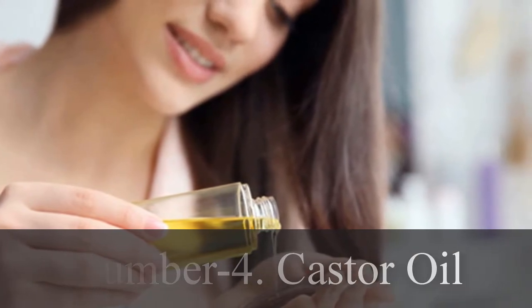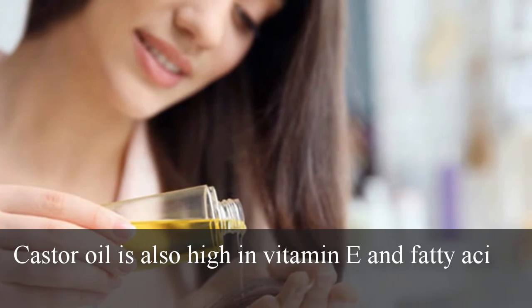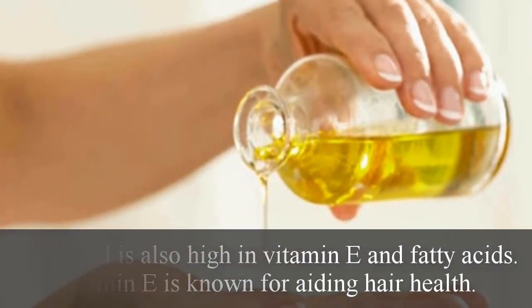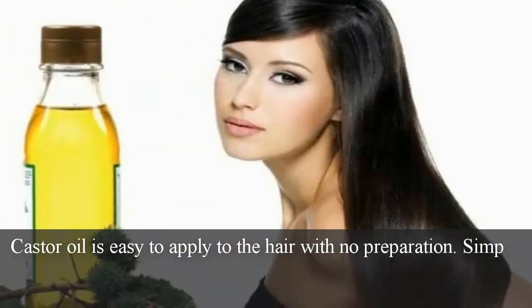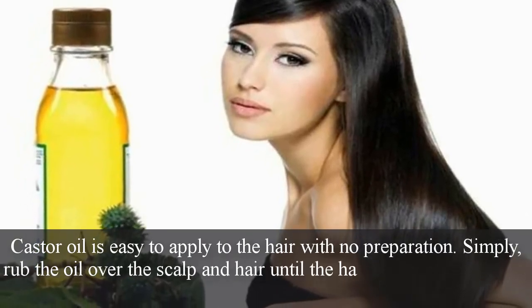Number 4: Castor oil. Castor oil is also high in vitamin E and fatty acids. Vitamin E is known for aiding hair health. Castor oil is easy to apply to the hair with no preparation. Simply rub the oil over the scalp and hair until the hair is coated, and leave the oil on the head for about 30 minutes before rinsing out.